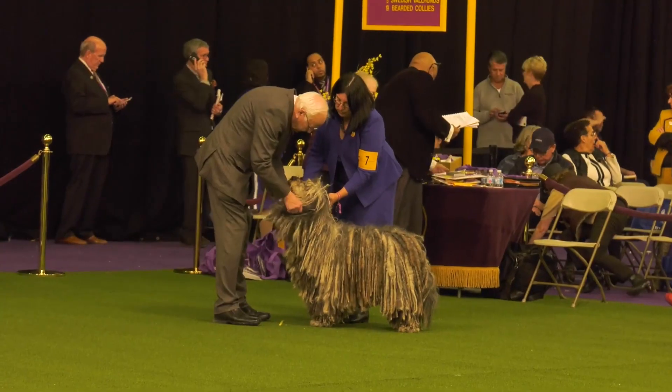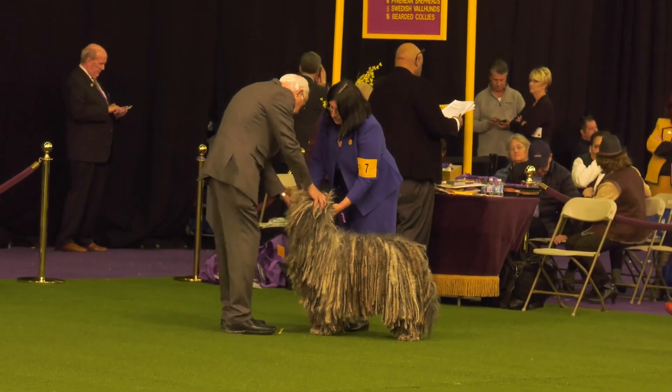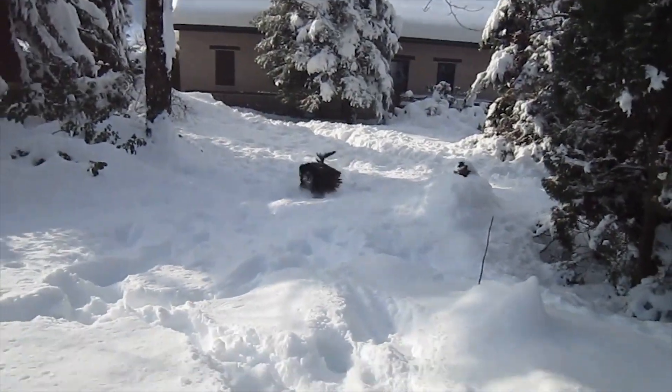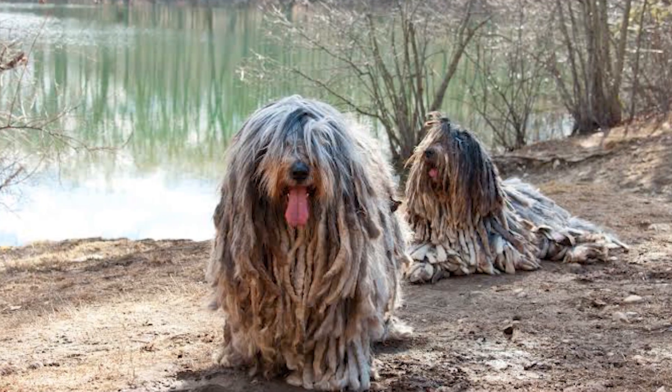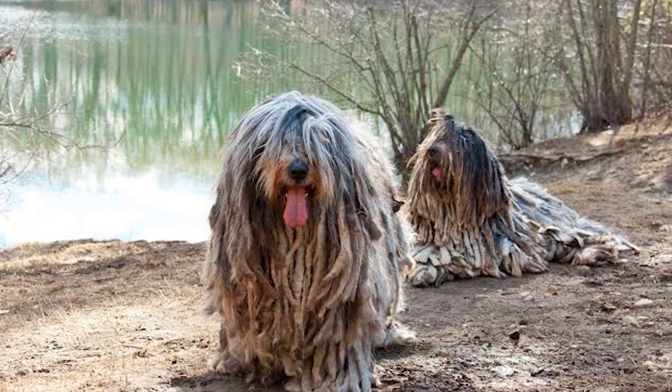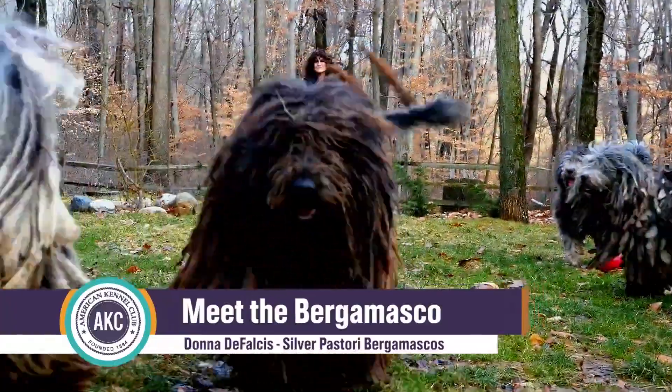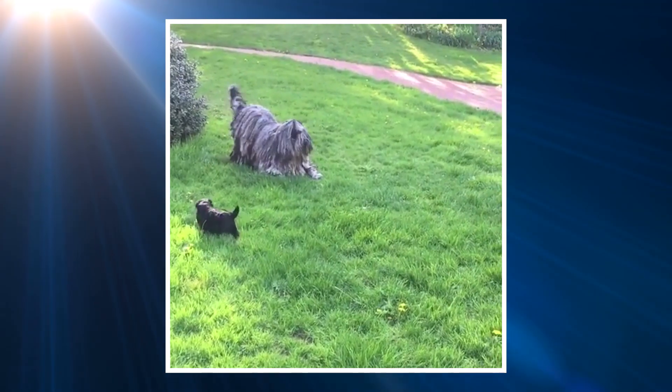The coat forms flocks, which are strands of hair weaved together, creating flat layers of felted hair or loose mats which cover the dog's body and legs and also protect the dog from weather and predators. The hair on the head is typically long and hangs over the eyes. Males stand at 23.5 inches, while females are usually 22 inches, measured at the withers.